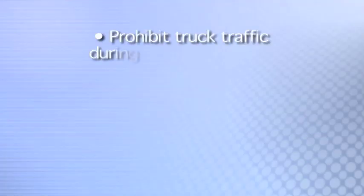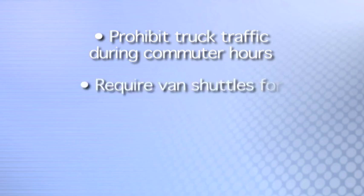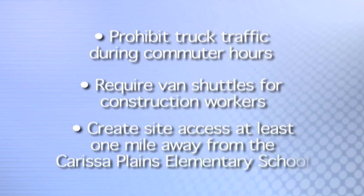To mitigate traffic impact, the Topaz project will prohibit truck traffic during commute hours, require the use of van shuttles for most construction workers, and create site access at least one mile away from the Carissa Plains Elementary School.